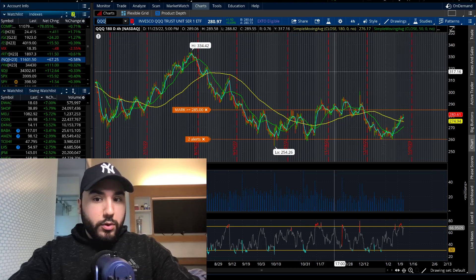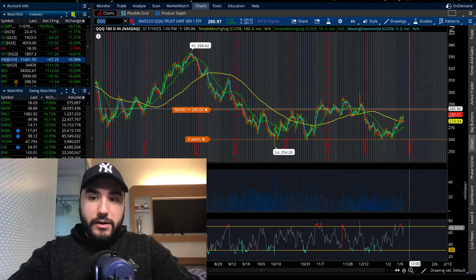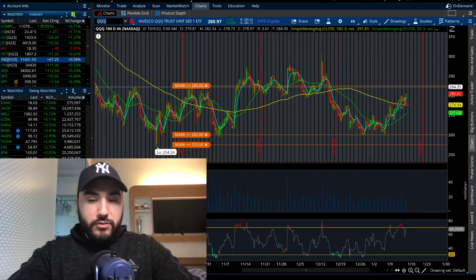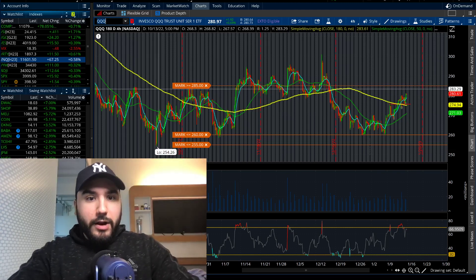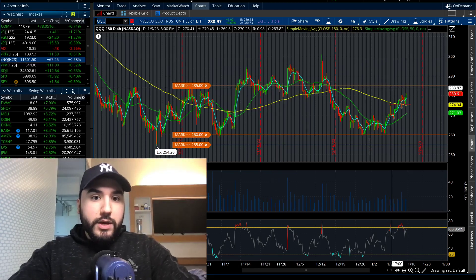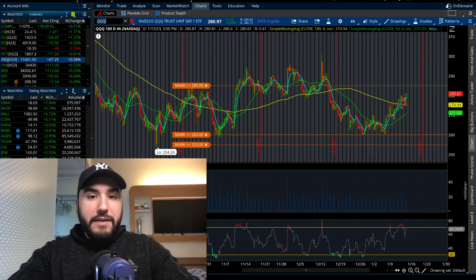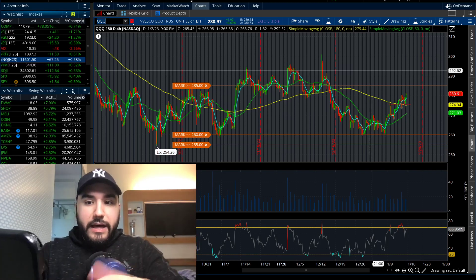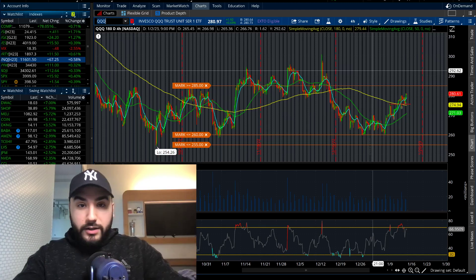Triple Q — if I pull that up, we can see it's approaching 285, a very big level for Triple Q which tracks the Nasdaq 100. You can see 285 has been resistance for a good amount of time, especially back in September and October. Then we broke back over 285 and ran to about 300. So if we break out of 285 on this ETF, we could be running to 295, 300, maybe even higher. That could send the markets higher.